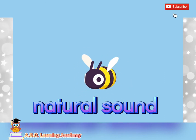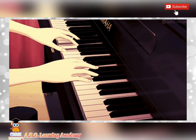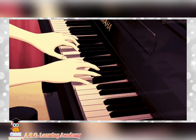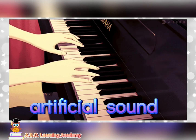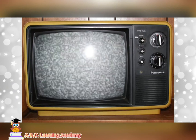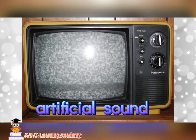How about this one? Artificial sound or natural sound? It is artificial sound. The TV noise — artificial sound or natural sound? It is artificial sound.